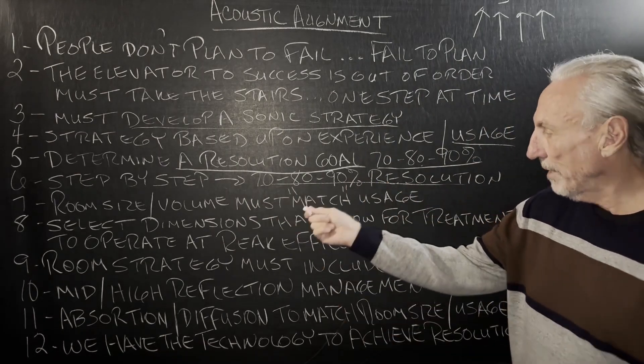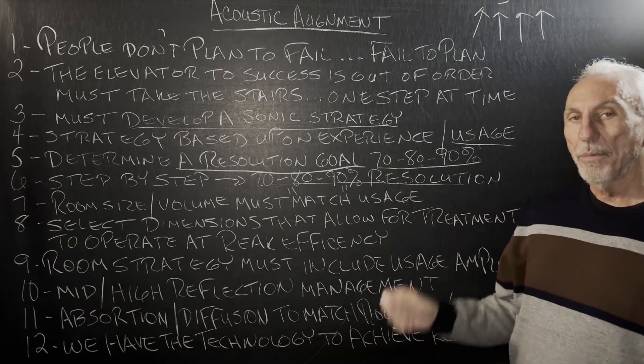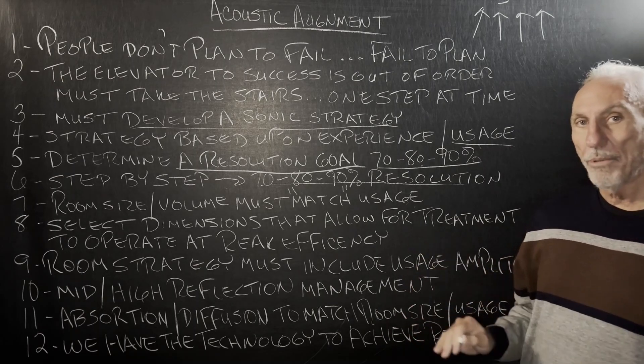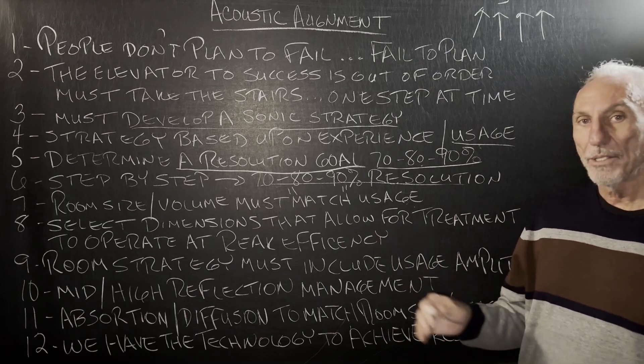Room size and volume must match the usage. We see this all the time as a problem. People are trying to do too much in too small of a space. There are acoustic breakpoints that restrict certain usages to certain room sizes and volumes.